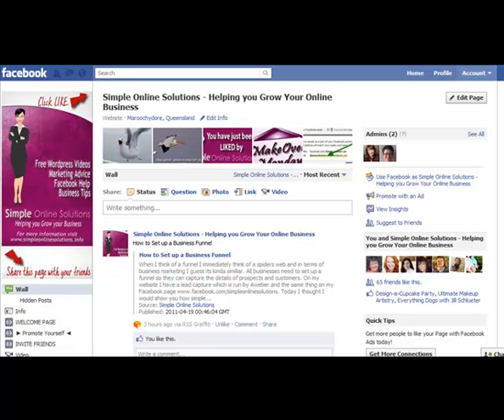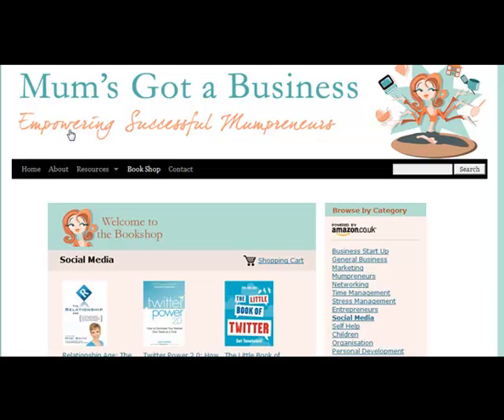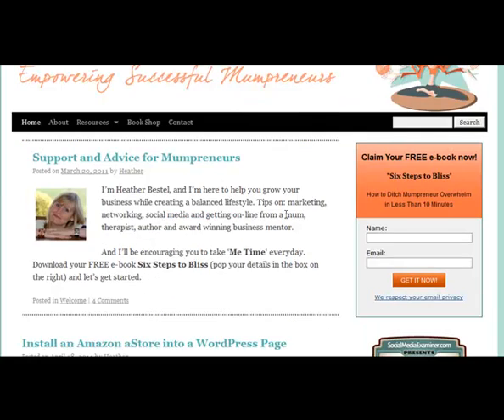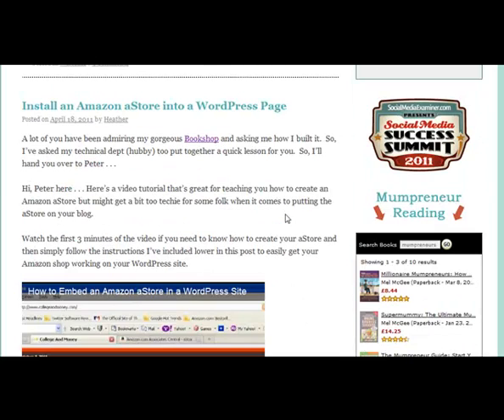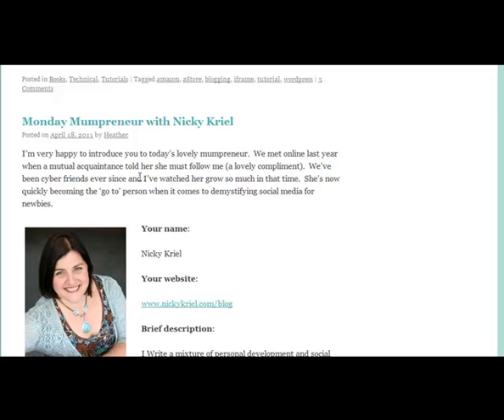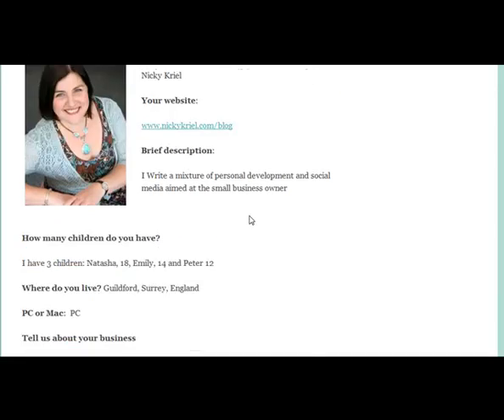Hi, it's Donna from Simple Online Solutions. Today I'm going to go back and visit a site that we did a review on for Makeover Monday about three or four weeks ago. I wanted to make it a little bit different — it's great to go back and see what people have been doing on their WordPress site. The site is called Mums Got A Business. We'll load up the front page — there is Heather — and you can see she's been adding information, introducing other mum entrepreneurs and showcasing their sites, which is great.